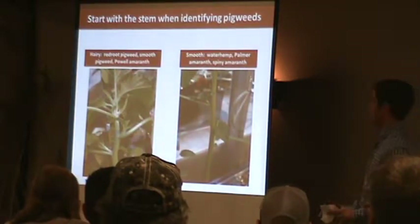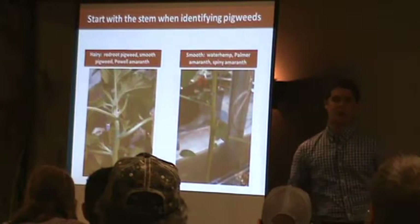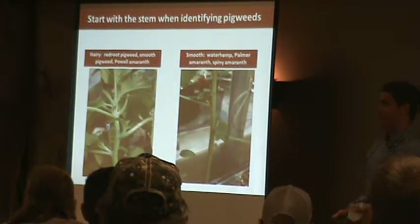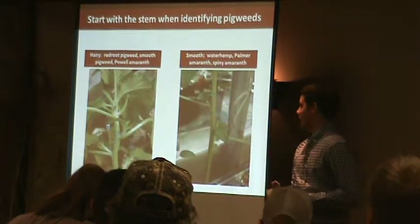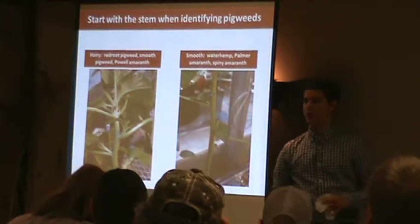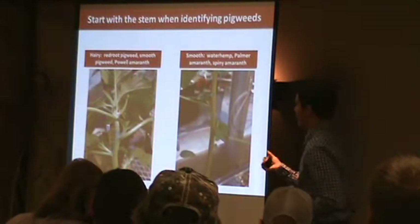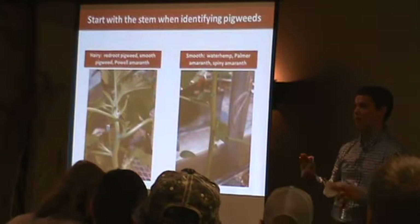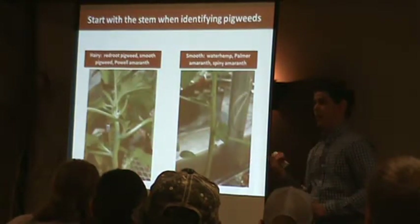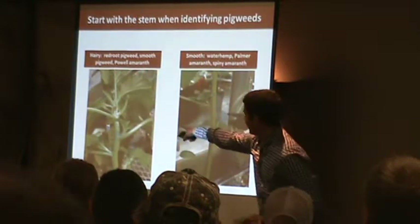If it's in the vegetative growth stage early on with no flowers, the first thing to look at is the stem. The picture on the left is a redroot pigweed — it's got very short, soft white hair. You can see it's got that white sheen in the picture, almost like a flash from that white hair. You especially want to look near the top, where there's the newest growth — that's where you're most likely to see a lot of those white hairs.